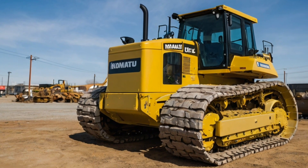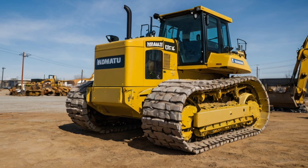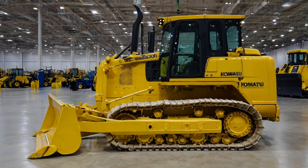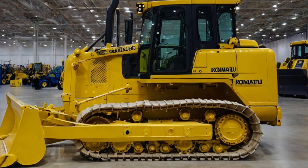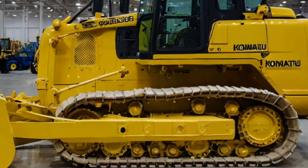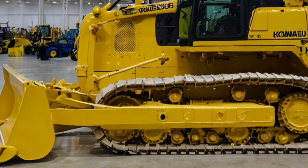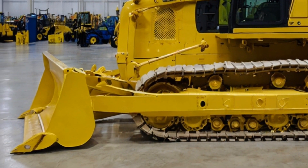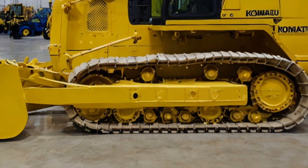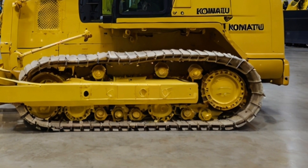In terms of fuel efficiency, the D575A continues to impress. Despite its size and power, Komatsu has managed to design the 2025 model to be more fuel efficient, reducing emissions and lowering operating costs. This is a crucial factor for large-scale operations that require bulldozers to run for hours at a time.